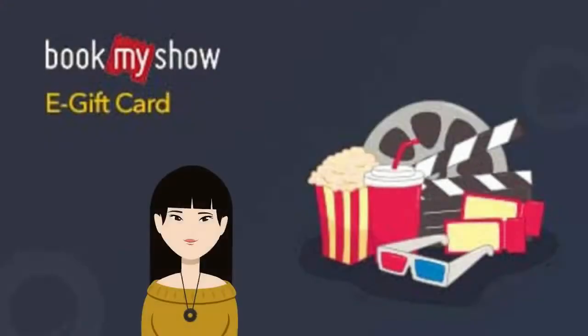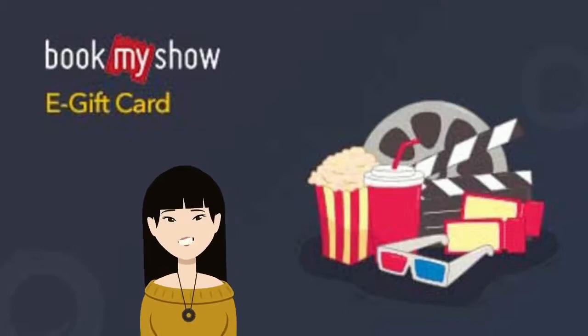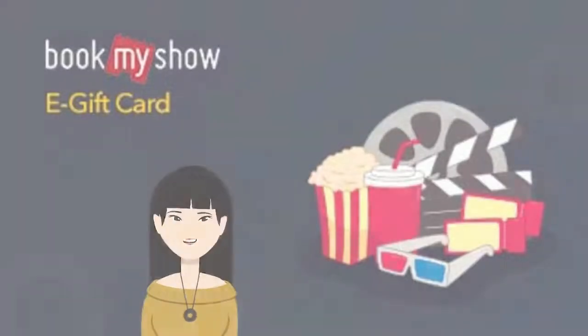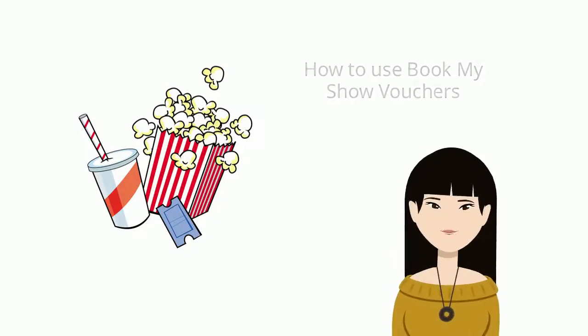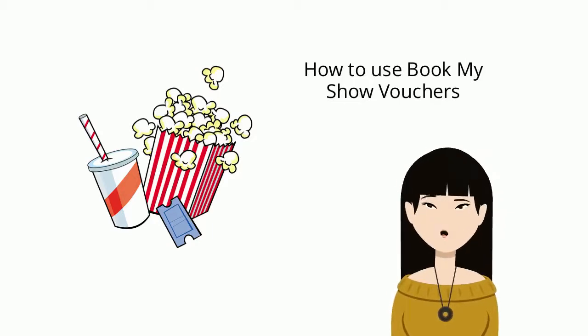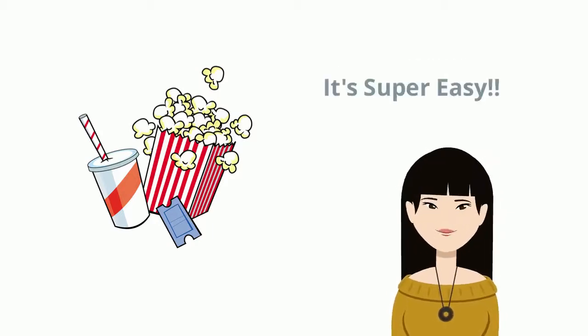Hey guys, I have a good voucher for BookMyShow — yay, movie time! My name is Stella, and today I will tell you how to use the BookMyShow vouchers. It's super easy.